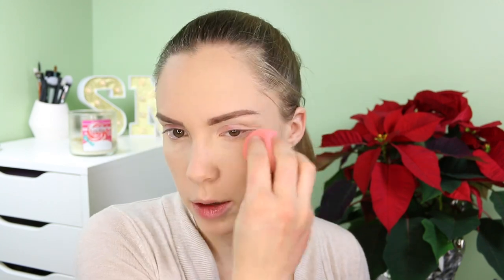In an effort to be a little dewier, I'm going to use this Jouer cream highlighter. I apply it with the butt end of my beauty blender — it helps with the glow factor. It's pretty subtle but I like it.